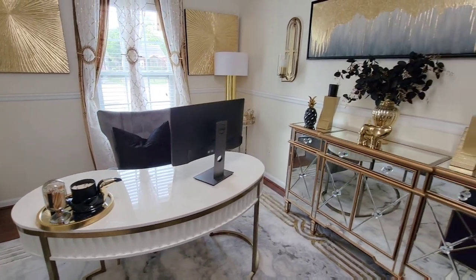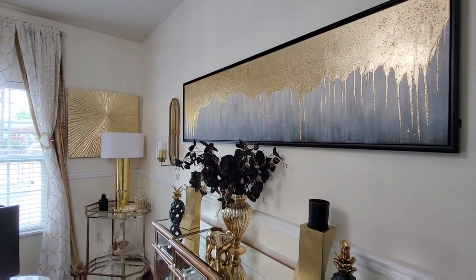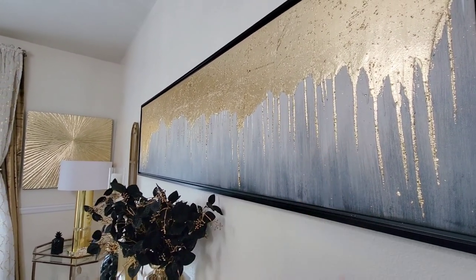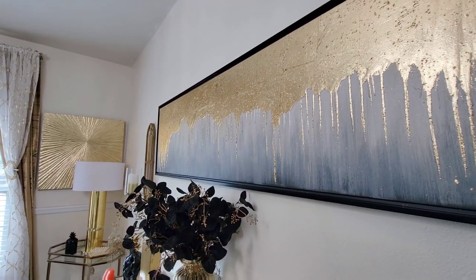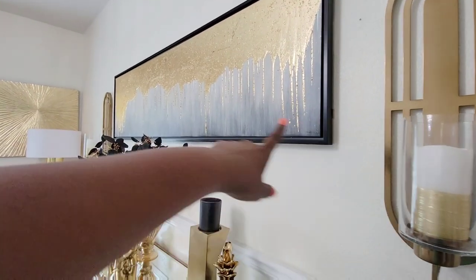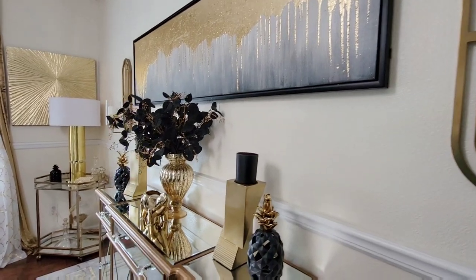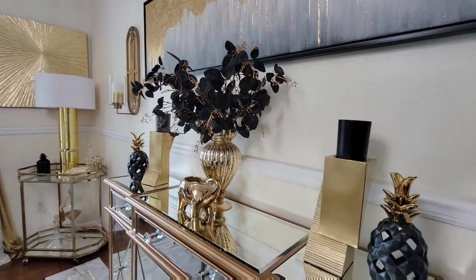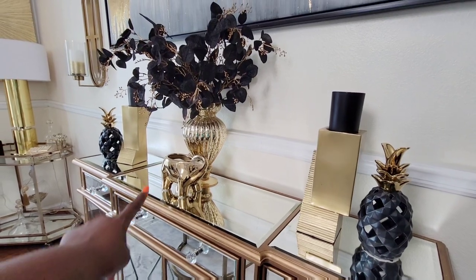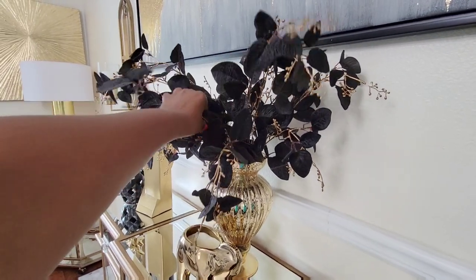Moving on around this way. The wall art is from Home Goods, or maybe from Ross — I think that may be a Ross find. You don't sleep on Ross; Ross has some awesome items if you're lucky. The wall sconces on the side of the wall art are from Z Gallery. My candles are from E-Favor Mart. The candle holders on the console table are from Z Gallery. The pineapples are from Joanne's Fabric. The candle is from Thompson Ferrier. And these picks here are from Z Gallery.